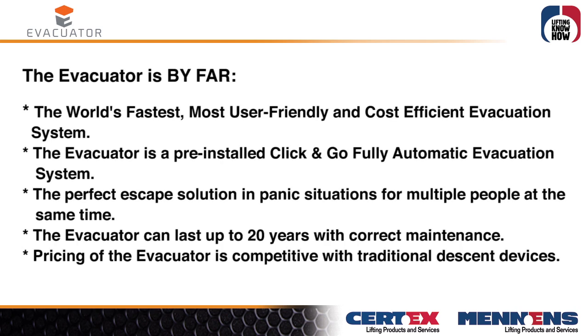The Evacuator is by far the world's fastest, most user-friendly and cost-efficient evacuation system. The Evacuator is a pre-installed, click-and-go, fully automatic evacuation system — the perfect escape solution in pending situations for multiple people at the same time.